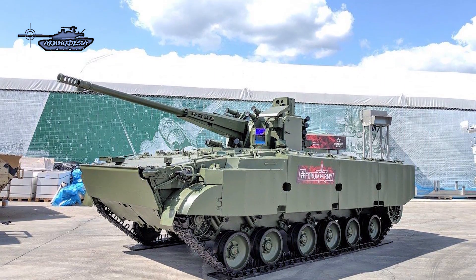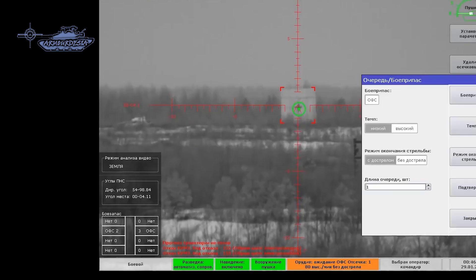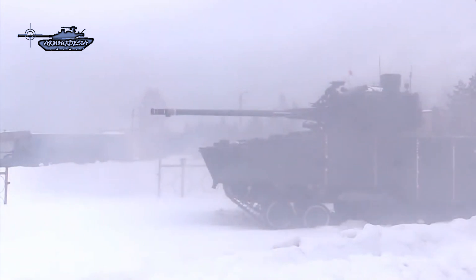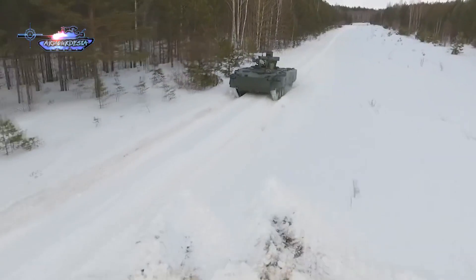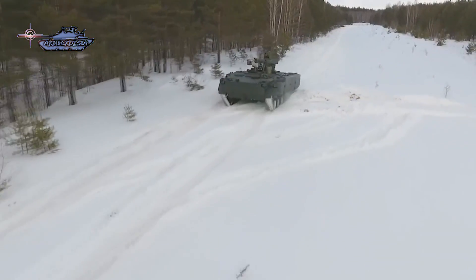There are speculations that it will replace the 2K22M Tunguska, which is another class of weapon. The 2S38 platform is primarily designated to fight drones, cruise missiles, and aircraft weapons in the close-in zone. It is also capable of intercepting rockets launched by rocket and missile artillery systems, and the anti-aircraft artillery weapon platform is also capable of striking ground targets.